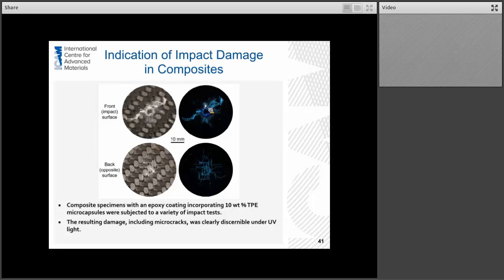We also used this fluorescent technique to look at indication of damage in composites, which is a pretty exciting area as well. Looking at an impacted woven composite: these are the real images. On the front impact surface, the damage is pretty significant and has a good ability to be seen, but on the backside it's a little trickier to observe that damage. When you use these TPE-based microcapsules, it really shows up quite clearly where the composite has been impacted, even on the backside of the material.